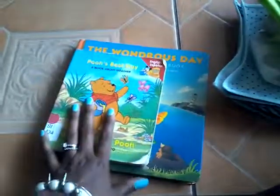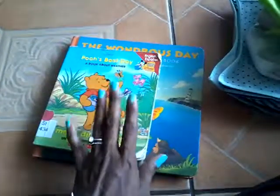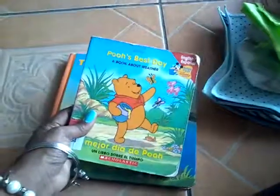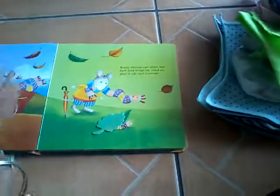Today at the library we picked up two new books. At this library you can only get one book per library card, so I have two library cards and I'm going to need to get two more for the older kids. I got 'Pooh's Best Day,' a book about weather in English and Spanish, and 'The Wondrous Day,' a changing picture book. I usually get books in English at the library, so this looks fun and I'm excited to read it.